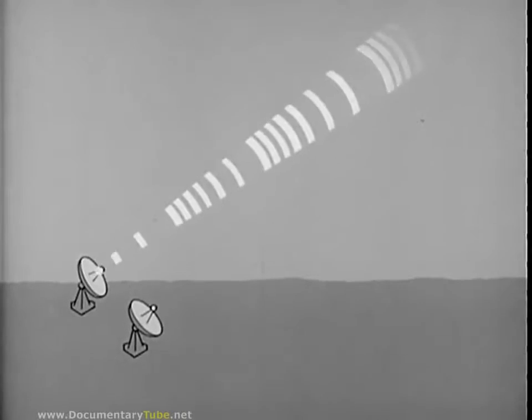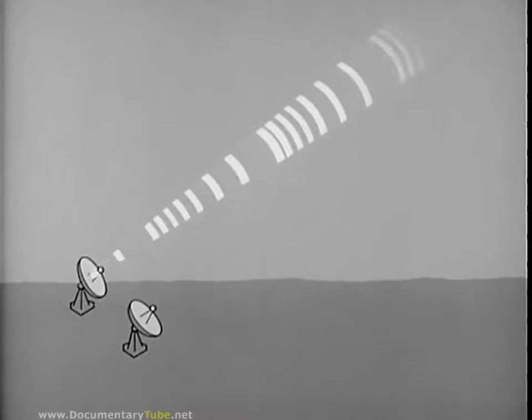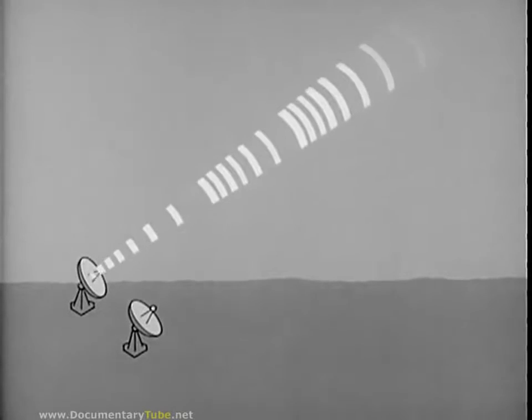Frequency modulated or FM radar varies the frequency of a continuously transmitted signal in a fixed pattern. Target distance can be computed by relating this pattern to the amount of modulation appearing in the reflected echo.